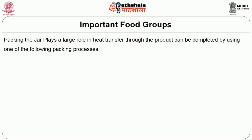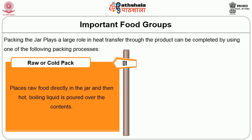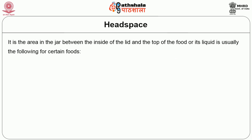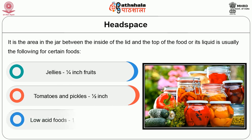Packing of the jar plays a large role in heat transfer through the product. It can be completed using either raw or cold pack, or hot pack. The raw or cold pack places raw food directly in the jar and then hot boiling liquid is poured over the contents. In hot pack, food is cooked in liquids before packing and then the cooking liquid is poured over the food in the jar. Headspace is an important criterion in canning — it is the area in the jar between the inside of the lid and the top of the food or liquid. For jellies, headspace is around 1/4 inch; for tomatoes and pickles, it is half inch; for low acid foods, the range is around 1 to 1.25 inches.